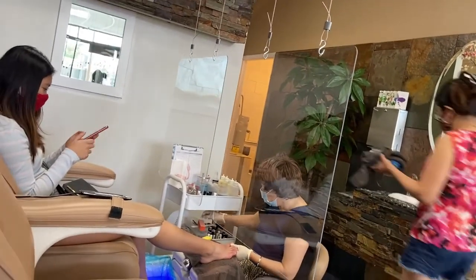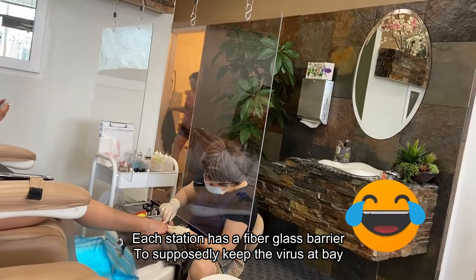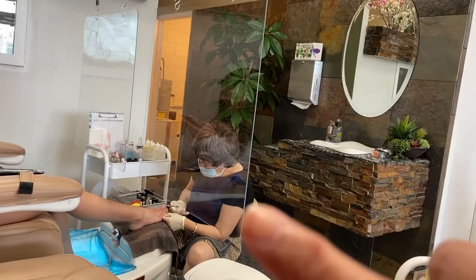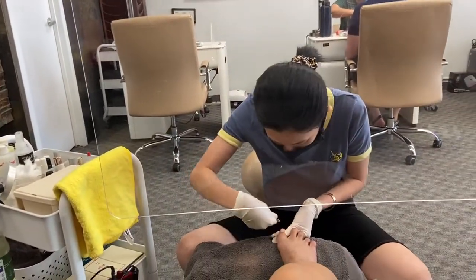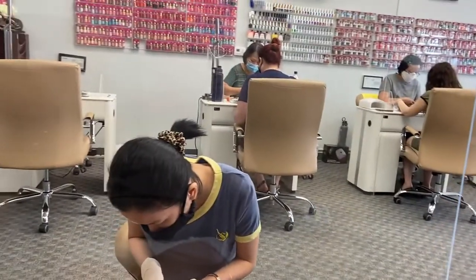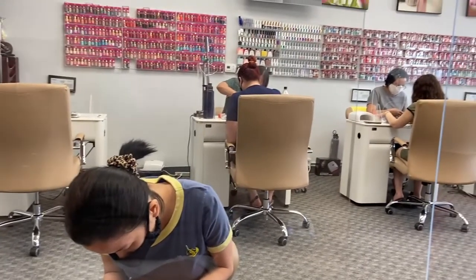As you can see, they have this glass or fiberglass that separates the client from the person doing your nails. Same with the lady doing mine — there's a distance between us, and everybody here is wearing their masks. I'm wearing mine right there too.